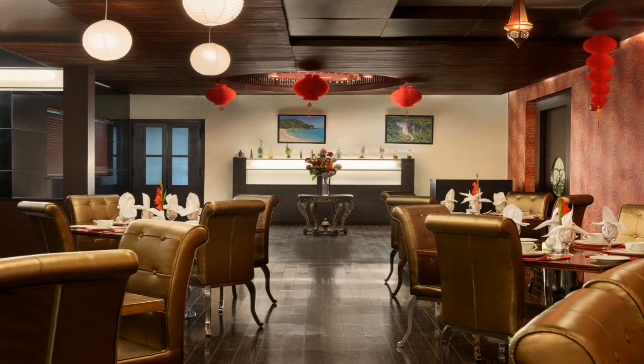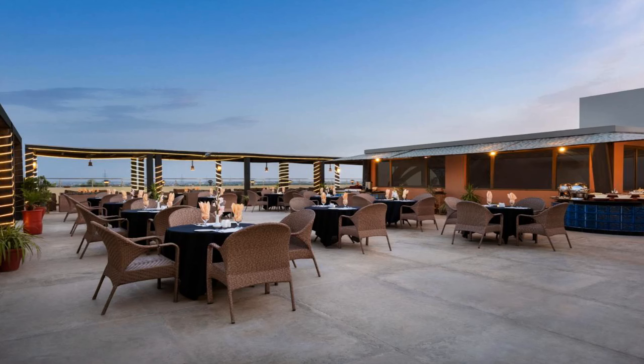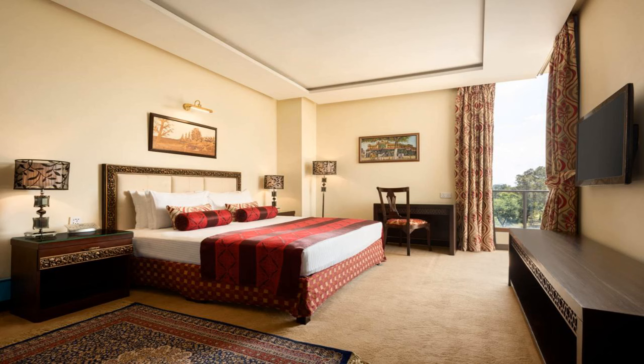Ramada by Wyndham Islamabad features accommodation with a restaurant, free private parking, and a fitness center. Each accommodation at the four-star hotel has lake views, and guests can enjoy access to an indoor pool and a hot tub.